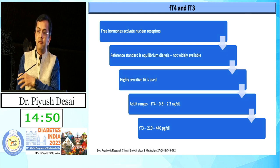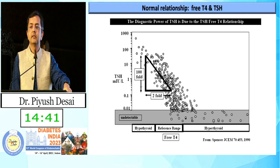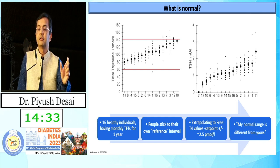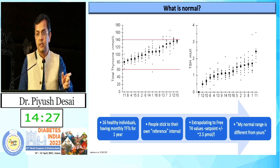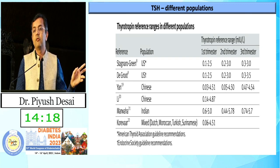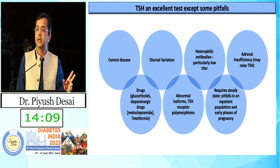Even for screening, where we do not want costs to go high, TSH alone is sufficient. The reference range follows a linear curve, but it varies with age, pregnancy status, the assays used in each lab, and even ethnicity. As per Asian Indians compared to Caucasian and Chinese populations, we have different reference ranges. As per the Dr. Marwa study, the lower limit is 0.625, which we must keep in mind when interpreting the assay.